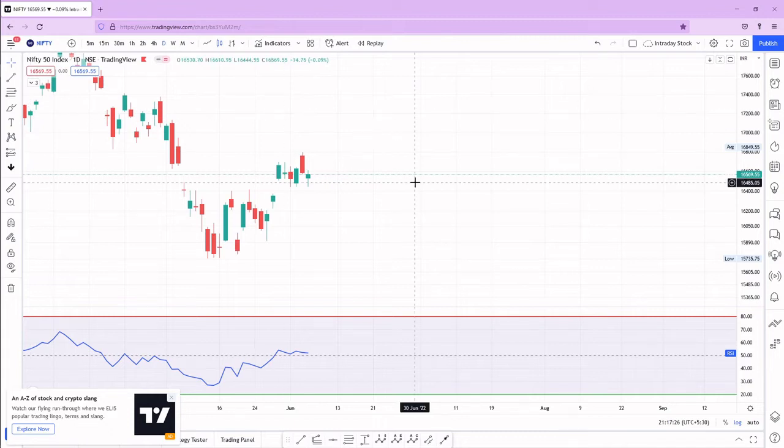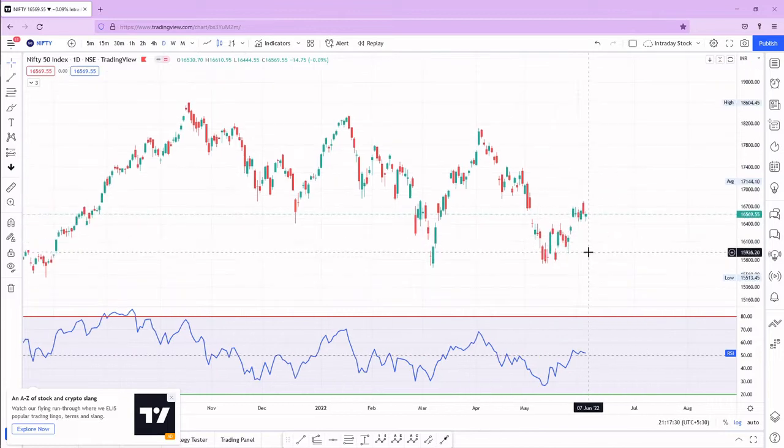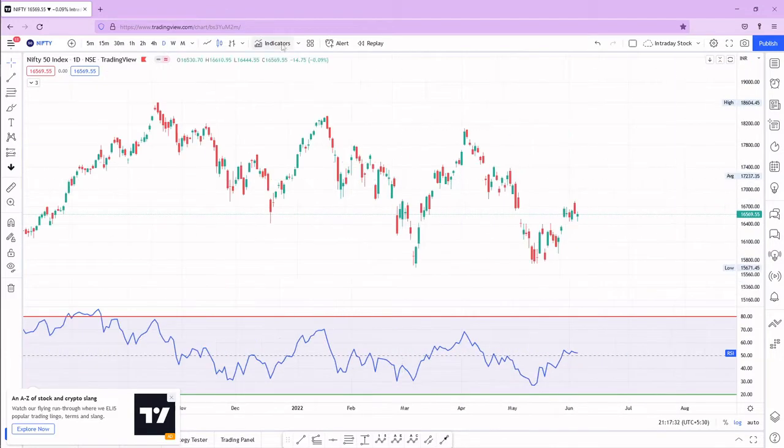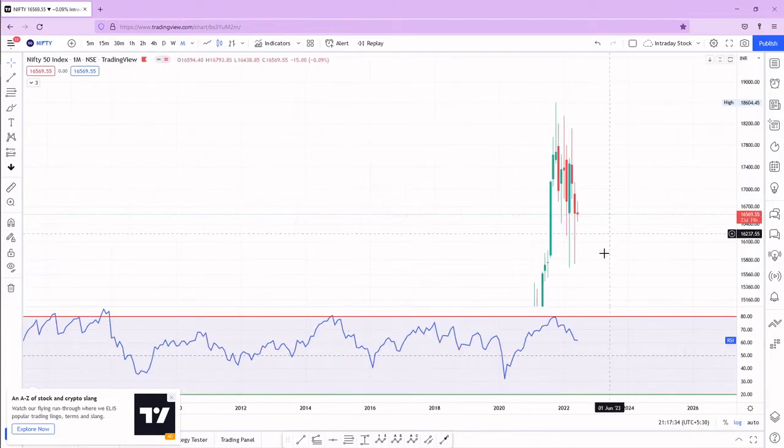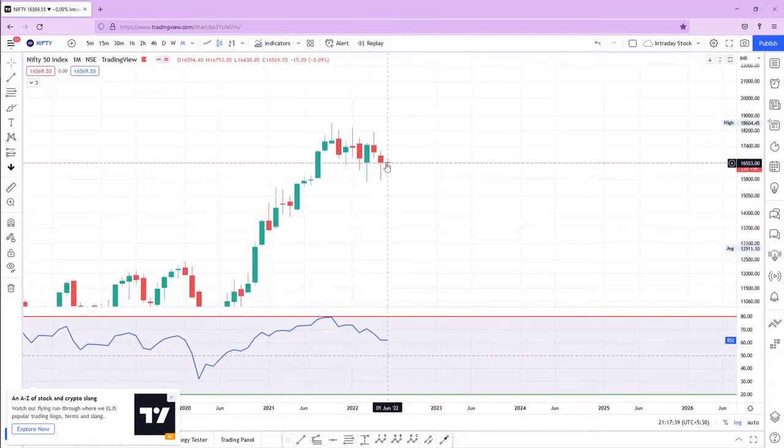Hi everyone, welcome to Stunner Share. In this video we are going to see the Nifty analysis — what is happening with Nifty. We'll start on a monthly time frame because the monthly chart is already completed and a new month has started.